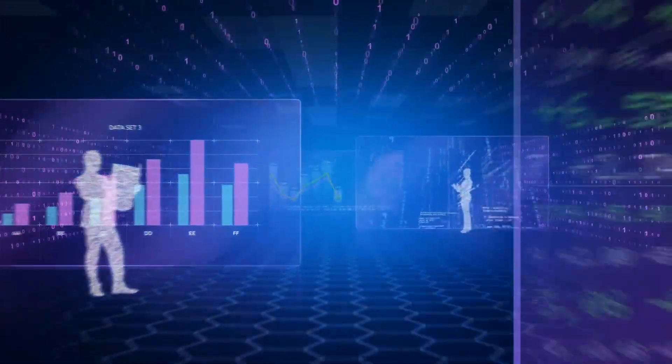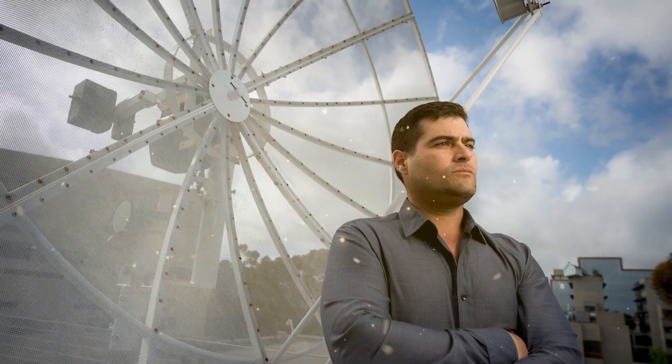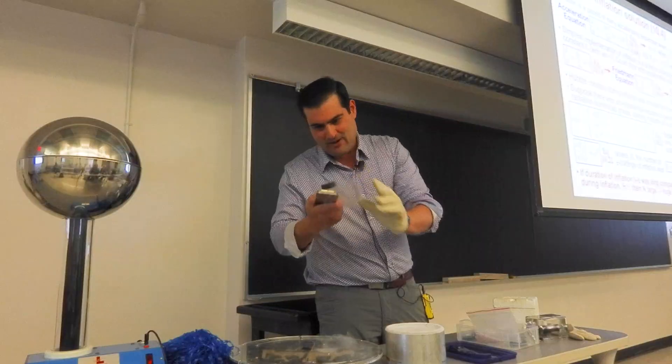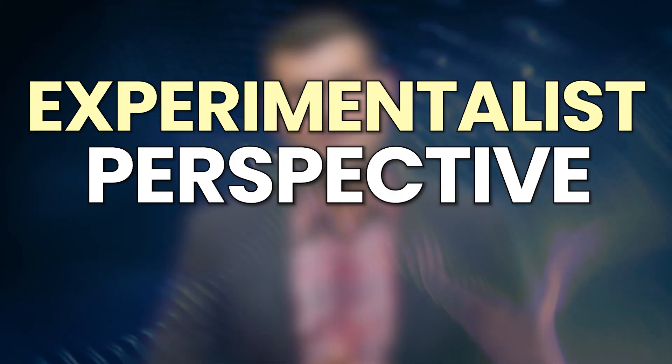A new set of data hints that new physics may be just around the corner. I'm Brian Keating, an experimental physicist and cosmologist at UC San Diego. I love doing experiments in the lab and working with the most brilliant people from around the world, and I'd like to bring to you an experimentalist perspective.